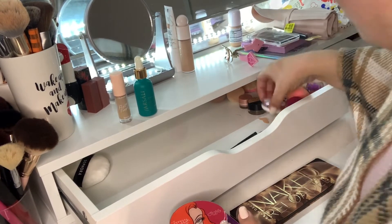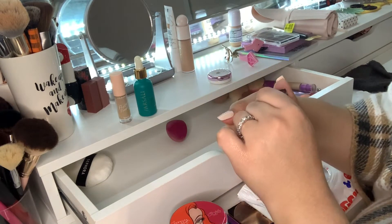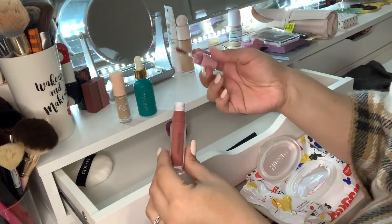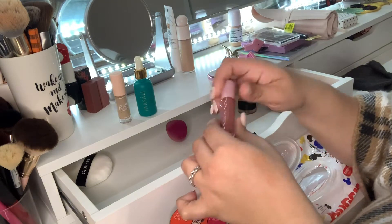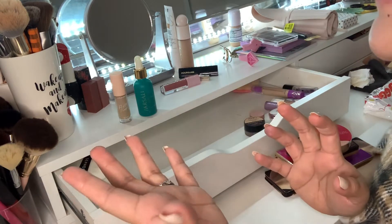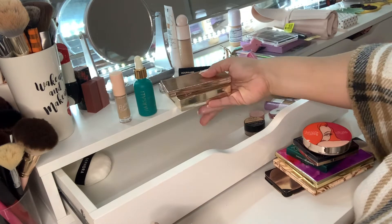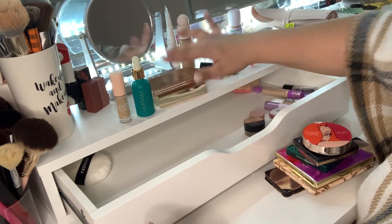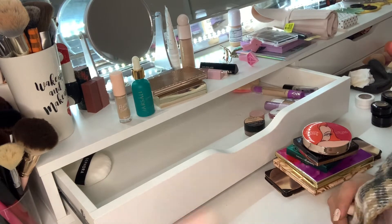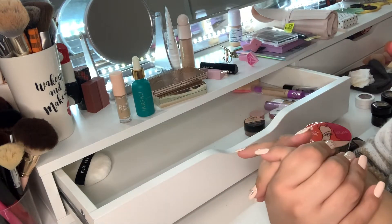I also wanted to show you guys another single shadow — this is a liquid shadow from Rare Beauty in the shade Nearly Mauve. It's newer to me. If you saw my Rare Beauty video on my channel, these are part of those products I tried. These are probably going to stay out on my vanity. A lot of what you see in my vanity is my current collection — I did declutter, so my makeup inventory went down. I'm really happy about that because I was feeling overwhelmed. That declutter made it a lot better. Now let's go into my foundations drawer and my bronzer and blushes.